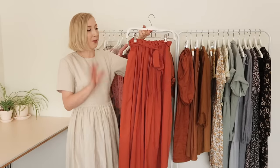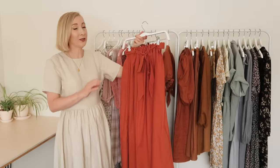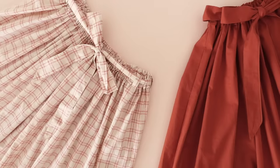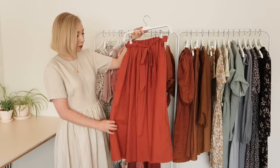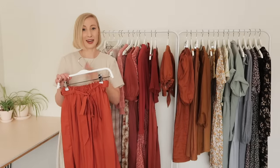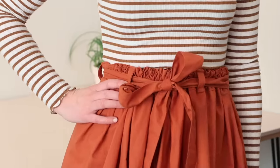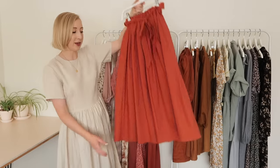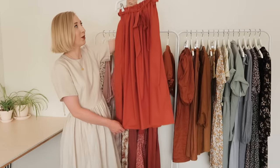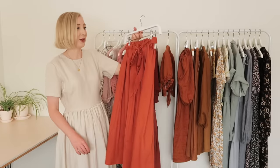Next up I have my perfect gathered skirt. I spent quite a long time trying to make a gathered skirt that I deemed the perfect gathered skirt and this is what I came up with. It has quite a lot of fabric in it because I wanted it to be a really dramatic full gather, but it also has this really cute tie with little belt loops for the tie to sit in. It's also a midi length which is just my favorite length. I love it so much and I'm very very happy to have this one in my wardrobe.